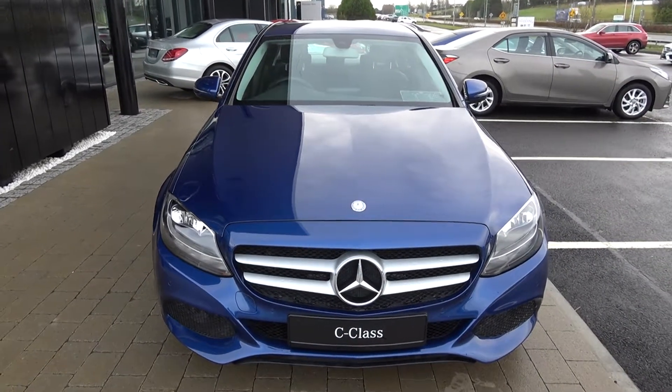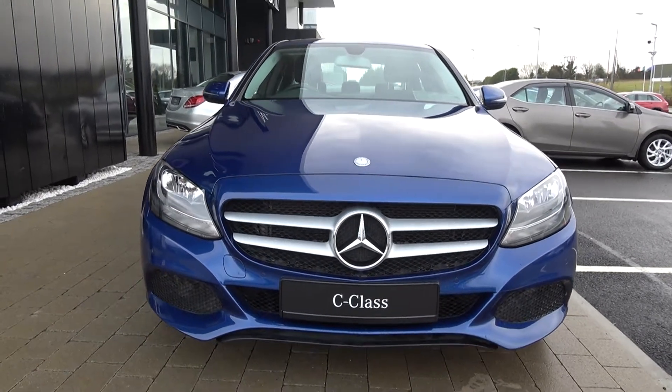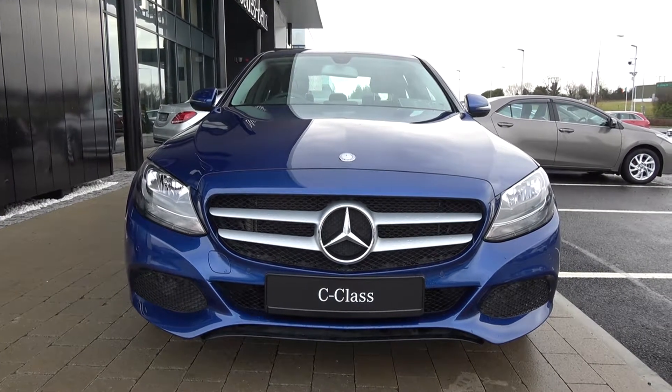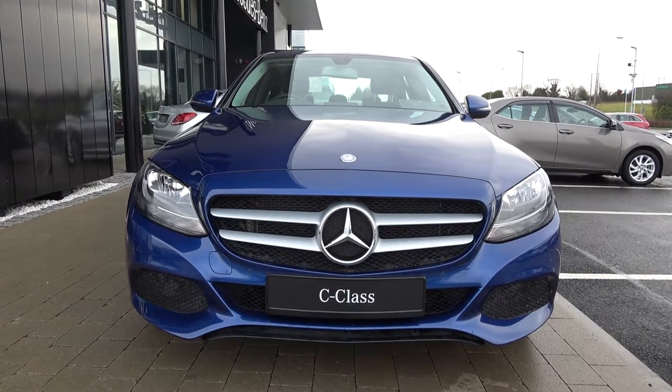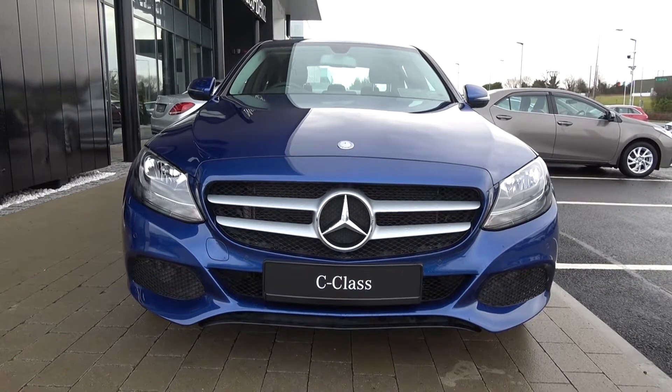This is the C220D SE Executive Edition, with a diesel engine and automatic transmission, finished in a striking brilliant blue metallic with black perforated leather upholstery on electrically adjustable heated seats. This vehicle comes with a very comprehensive warranty with exceptional finance options available.